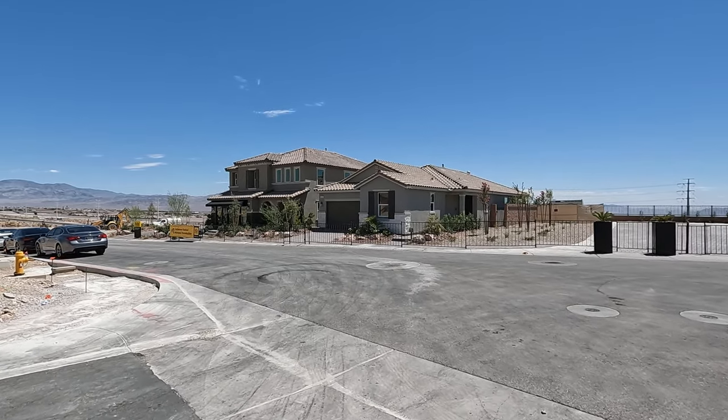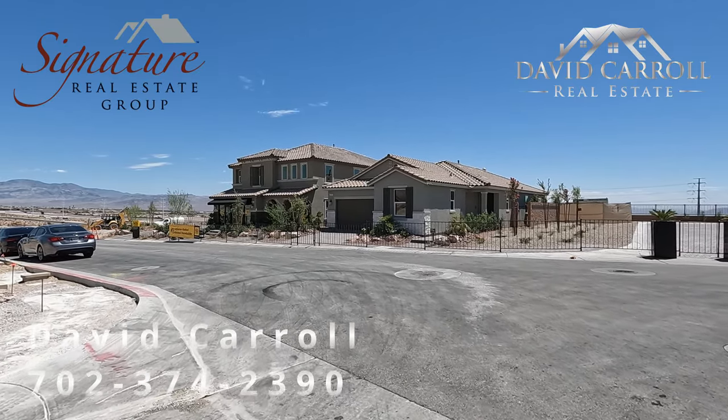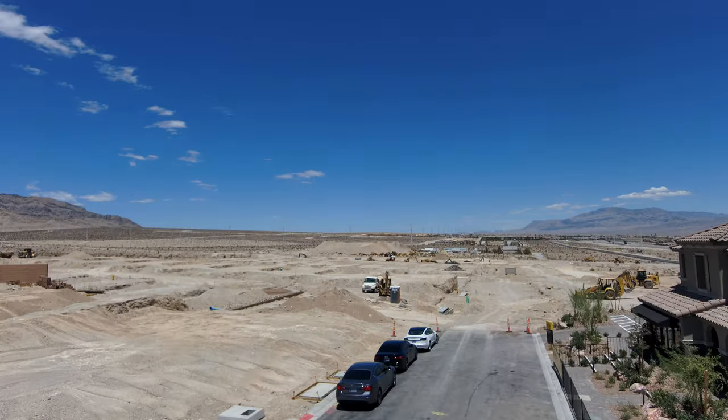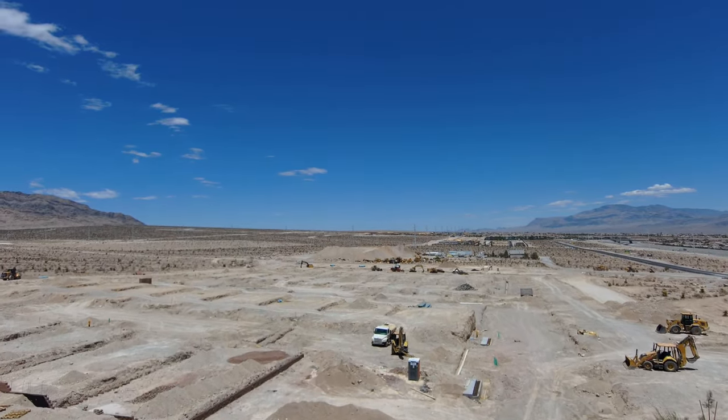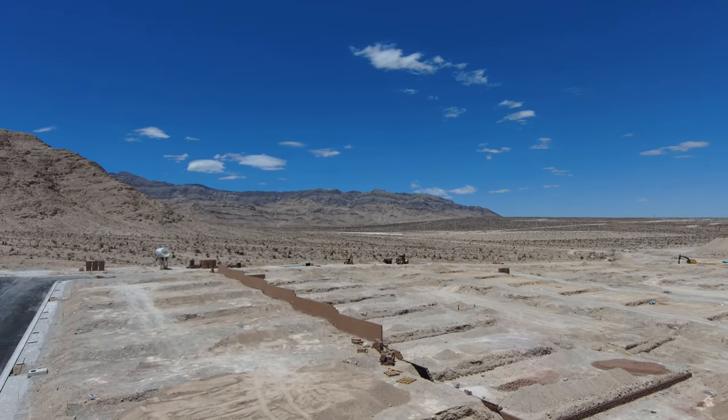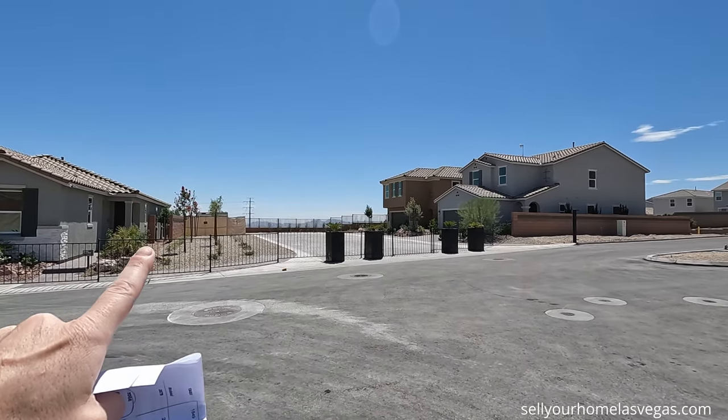Good morning everybody. Welcome back to the channel. I'm David Carroll, your Las Vegas Realtor with Signature Real Estate Group. Welcome to the grand opening of Montalado North by KB Homes. We're located out here in the northwest of Las Vegas, kind of right off of the I-215 bend.